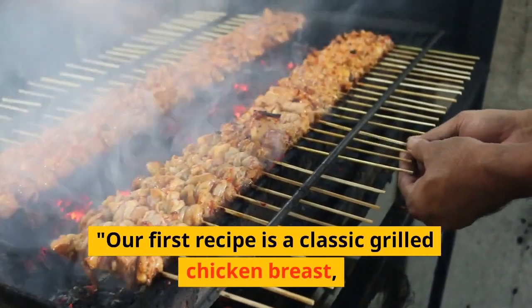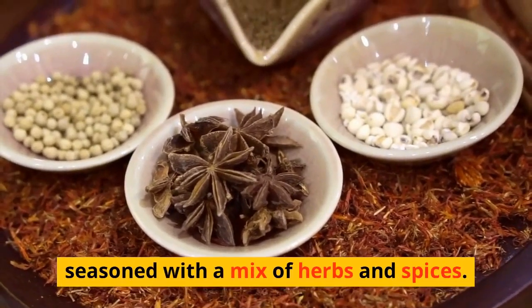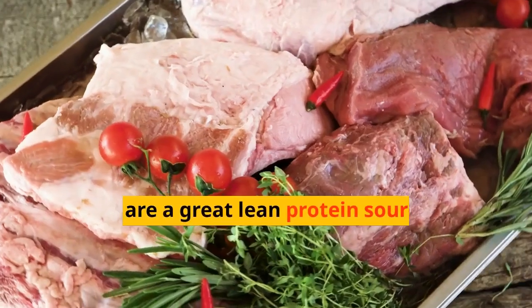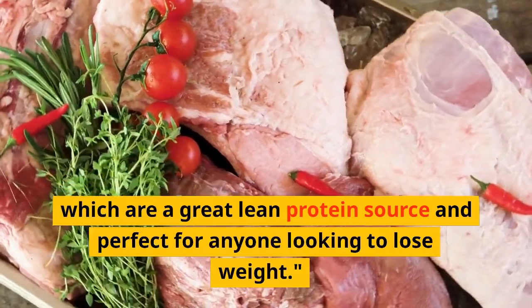Our first recipe is a classic grilled chicken breast, seasoned with a mix of herbs and spices. We're using skinless, boneless chicken breasts, which are a great lean protein source and perfect for anyone looking to lose weight.